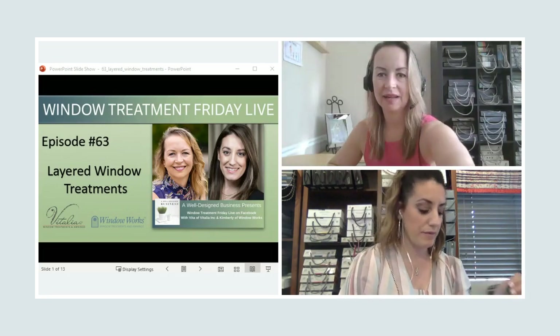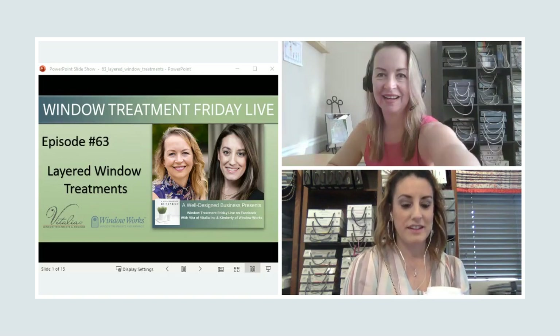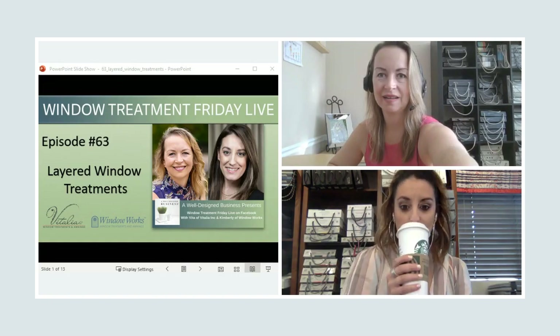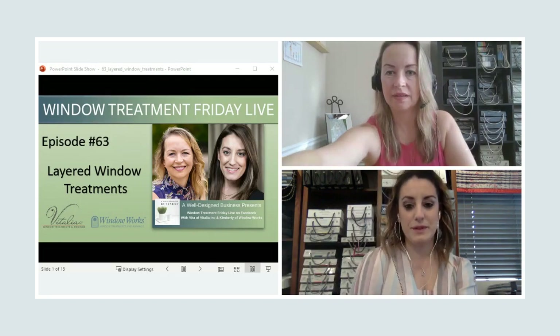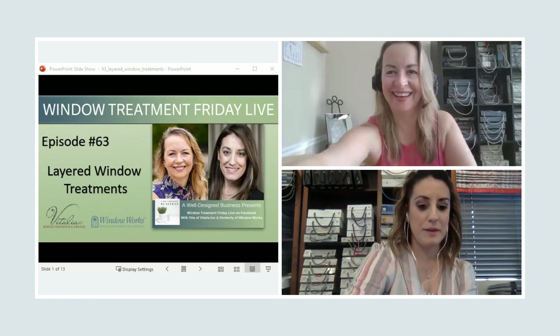Good morning. Happy Friday. Everyone have their cup of coffee? Our live captions are on. That's interesting. I don't know what that means, but okay, cool.